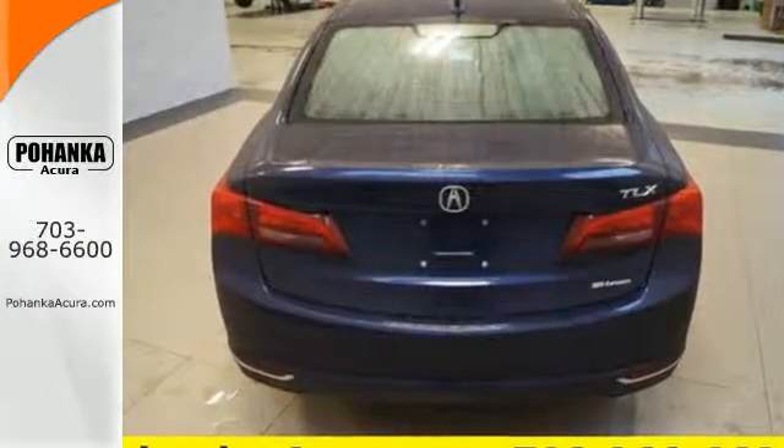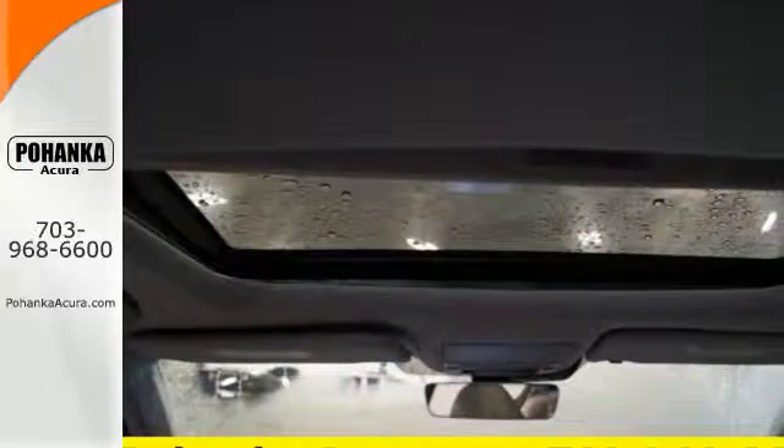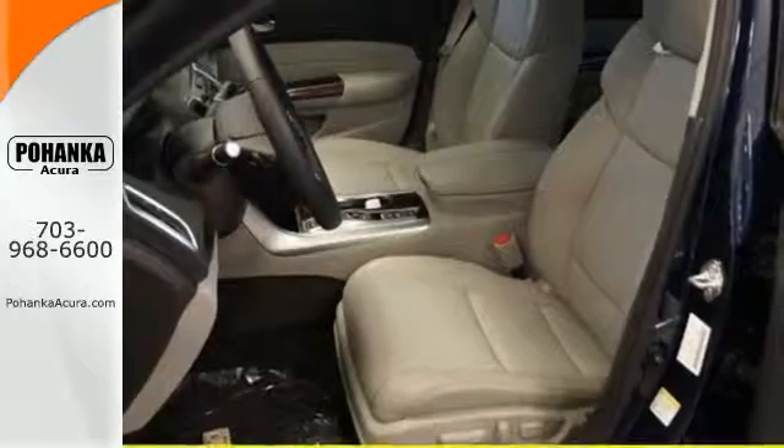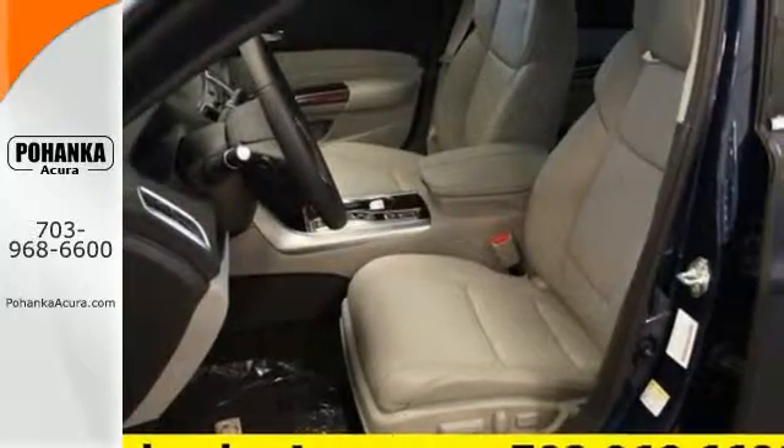Keyless access, a multi-view rear-view camera, and a universal garage door opener get you going quickly. Siri Eyes Free technology helps you make the most of your time on the road, while heated seats with memory settings keep things comfortable.